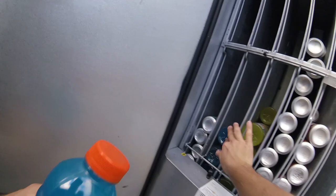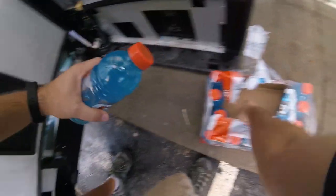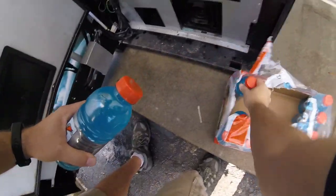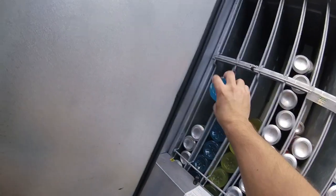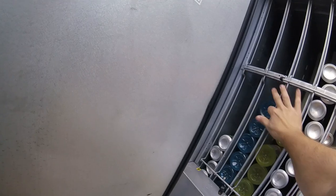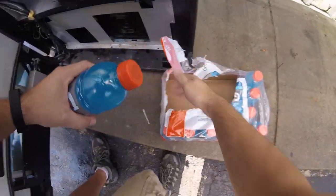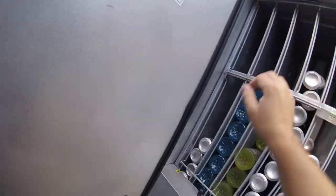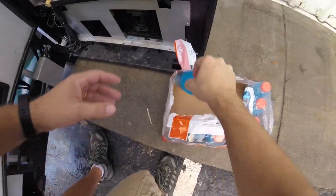We just transitioned all of our existing product over to this machine, but we had space to add more new things. Starting it off, we're adding blue Gatorades and yellow Gatorades, and we added Monster Energy. Other than that, everything else is the same — Mountain Dew, Pepsi, Coca-Cola, orange soda, grape soda, and Diet Mountain Dew.